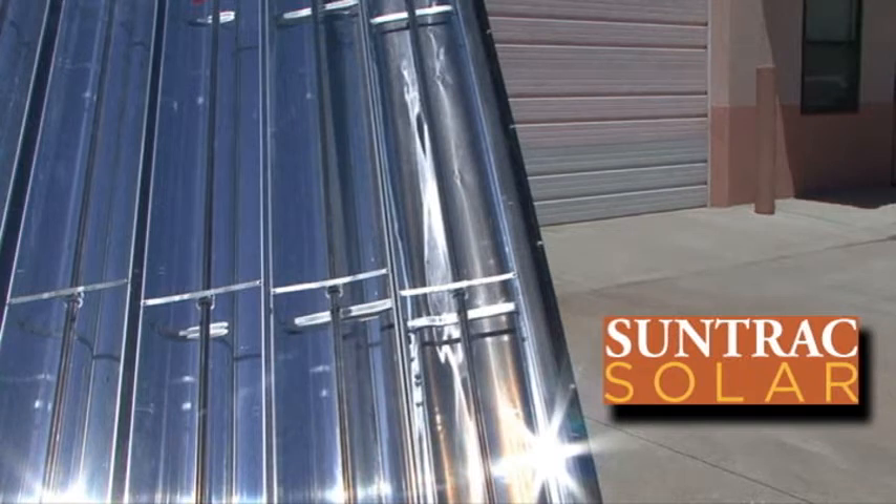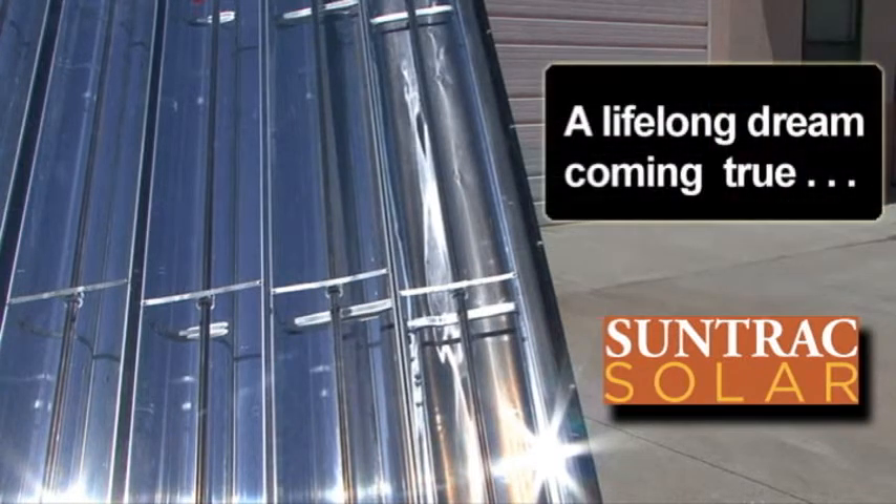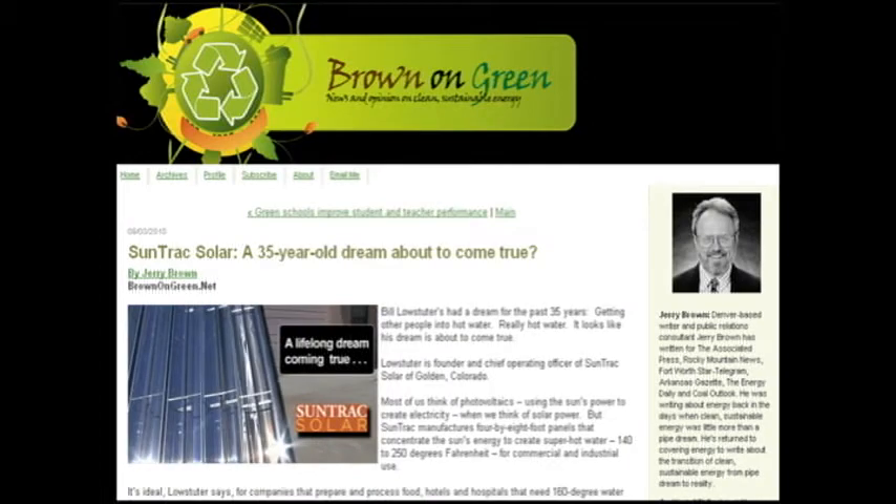This is the story of a dream that began 35 years ago and appears ready to finally come true. I'm Jerry Brown, author of the blog BrownOnGreen.net. The dream belongs to this man, Bill Lohstetter, founder and chief operating officer of SunTrack Solar of Golden, Colorado. By now you've probably read the profile of SunTrack on my blog — if not, I hope you'll check it out.